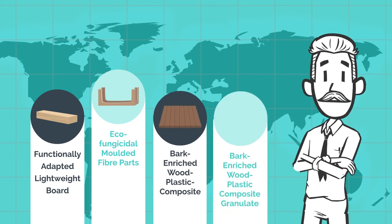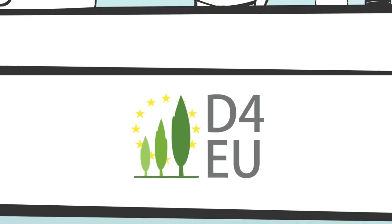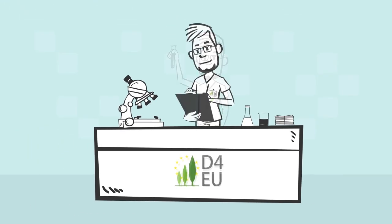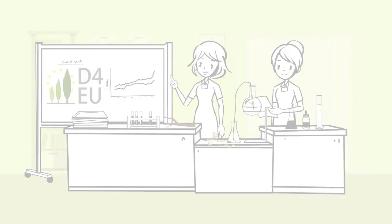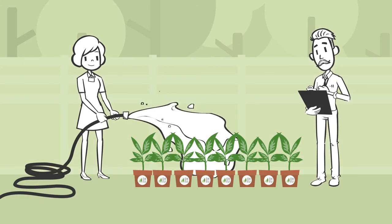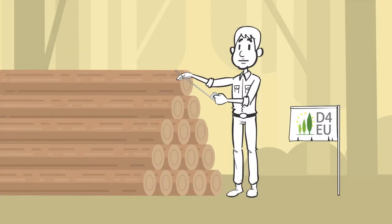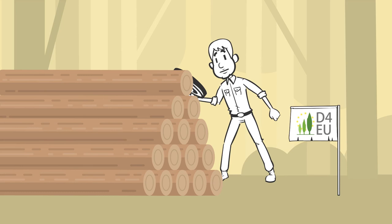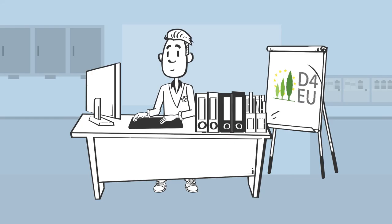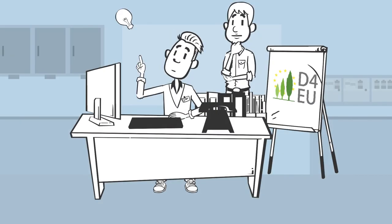Based on the exceptional qualities of poplars, four new value chains will be created. Our scientists search for the optimal genetic and chemical features, with special emphasis on the eco-fungicidal substances in the poplar bark. In greenhouse trials we observe the growth of poplar varieties under different environmental conditions. Scientists also develop innovative and efficient harvesting technology and log storage methods. All activities and the whole value chains are monitored with environmental and life cycle assessments.